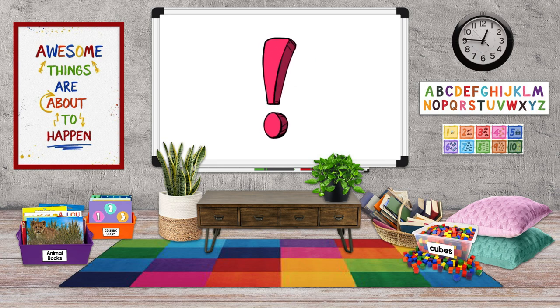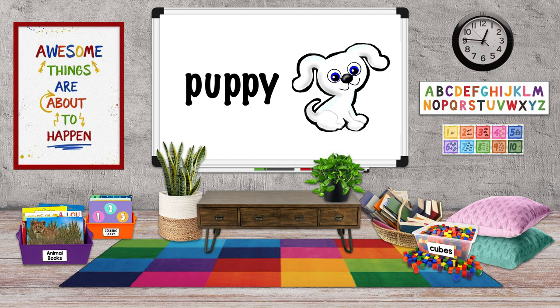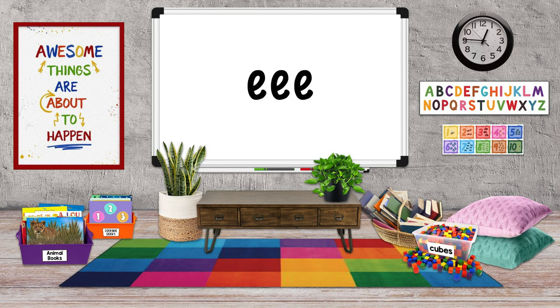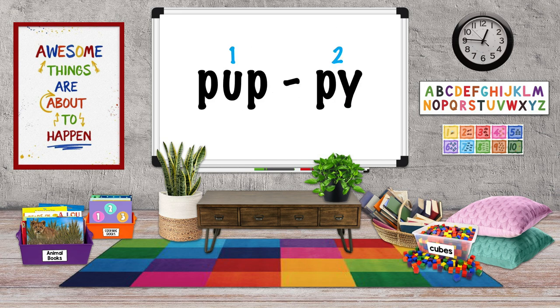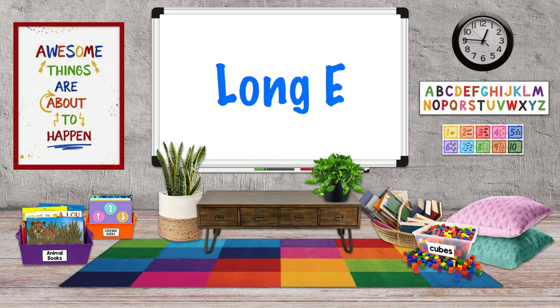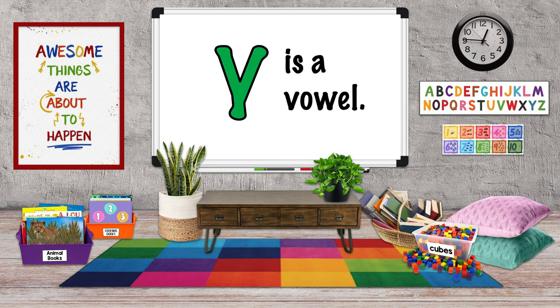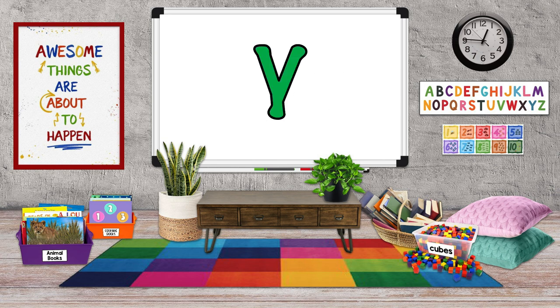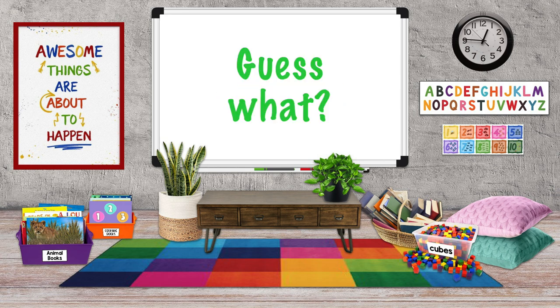But listen to this word: puppy. See the Y at the end of the word? If the letter Y is at the end of a word with two or more syllables or word parts, and there's no other vowel before it, Y makes the sound of a long EE and the Y is a vowel. In all three words, the letter Y is a vowel and makes the long EE sound.